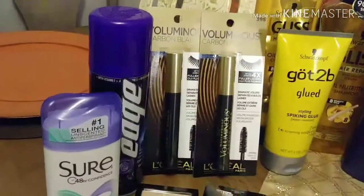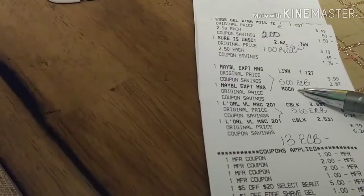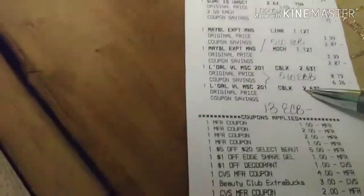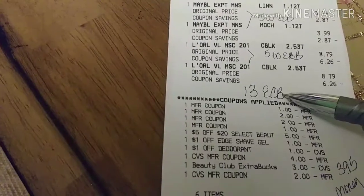This was my first purchase right here. I made $13 off of this purchase. My Edge, I made $2 extra bucks. Sure, $1 extra bucks. Maybelline, for the two, I made $5 extra bucks. The L'Oreal, $5 extra bucks. I made $13 in ECBs in this first purchase that I rolled over to the second. I'll show you in a minute.